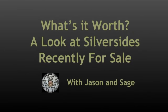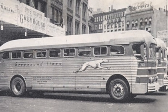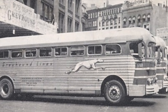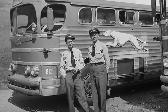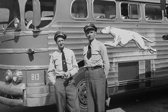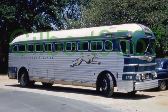Welcome back to What's It Worth? Part 2. My name is Sage and with me is Jason. We are looking at Silverside buses that have recently been up for sale in and around the United States. If you haven't seen Part 1, go back because we talk about what was stock on these original buses when they were made. Today we're going to continue where we left off last time.